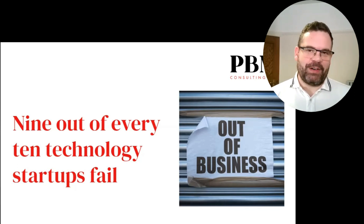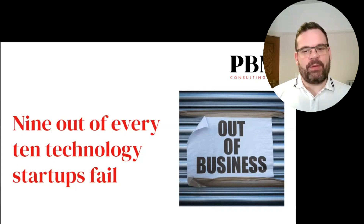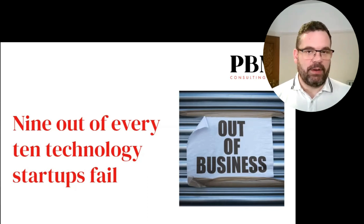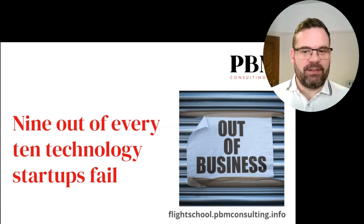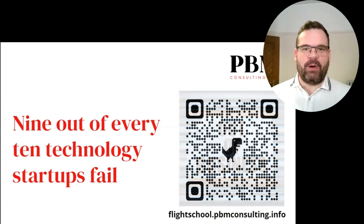To provide help with this, my Driven program helps founders to develop a winning fundraising strategy for their company. To find out more, comment 'Driven' on this post, visit this link, or scan this QR code.